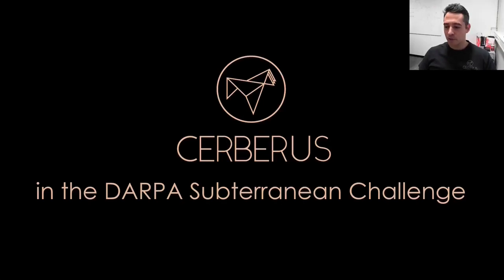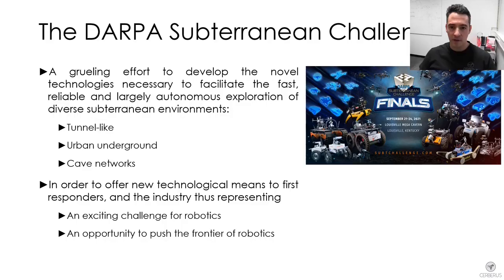Hello everyone. It is with pleasure to give you this presentation together with my team on Team Cerberus, the technologies we developed and how those allowed us to win the DARPA Subterranean Challenge. The DARPA Subterranean Challenge represents the grueling effort for teams to develop technologies that will allow first responders to autonomously explore, characterize and search diverse underground environments such as tunnel-like settings, underground mines, urban metropolitan infrastructure such as subway stations, or natural cave networks.